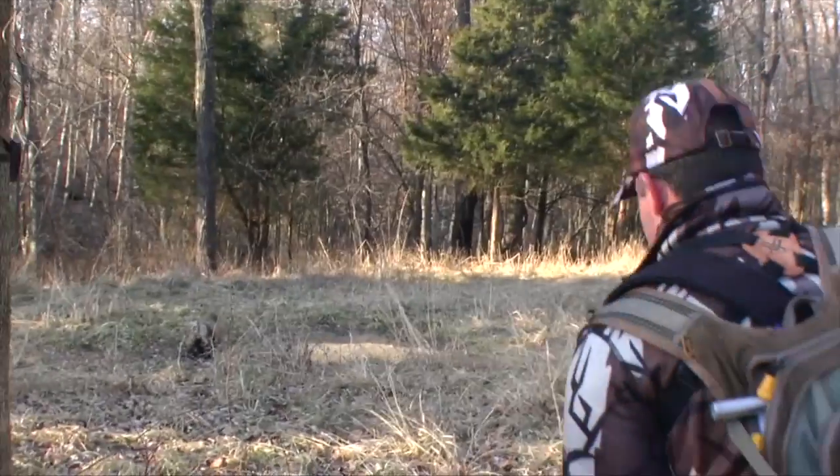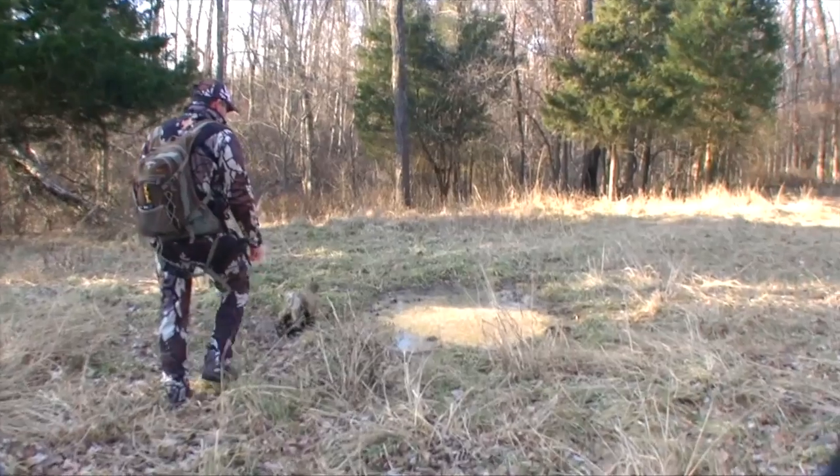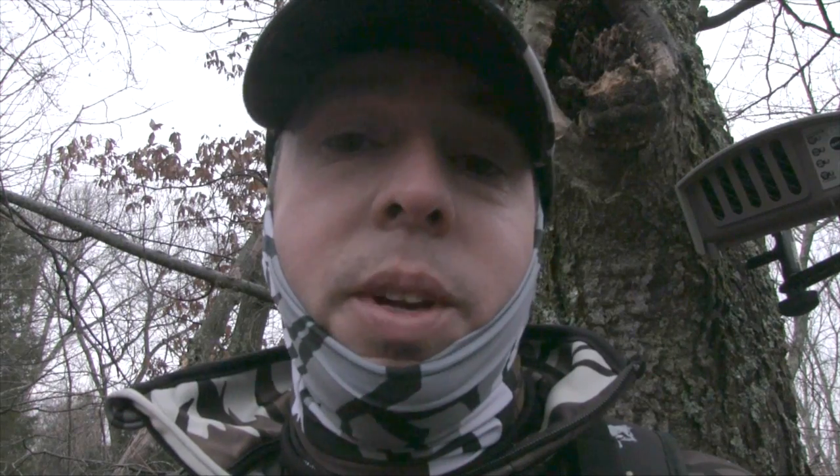We're going to call this the Ozonics experiment and we're going to prove beyond a shadow of a doubt that Ozonics is the coolest thing in the world and it truly does work. We have a food source. The idea is the Ozonics is running, and once deer come into the area, we're actually going to shut it off and see how long it takes for the ozone to clear out and how long it takes for them to react to it.